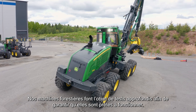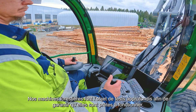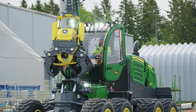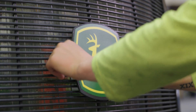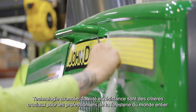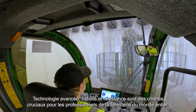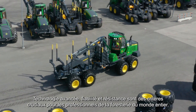We put our forest machines through thorough testing to ensure that they are ready for work. Advanced technology and reliability and durability are the choice of forestry professionals around the world.